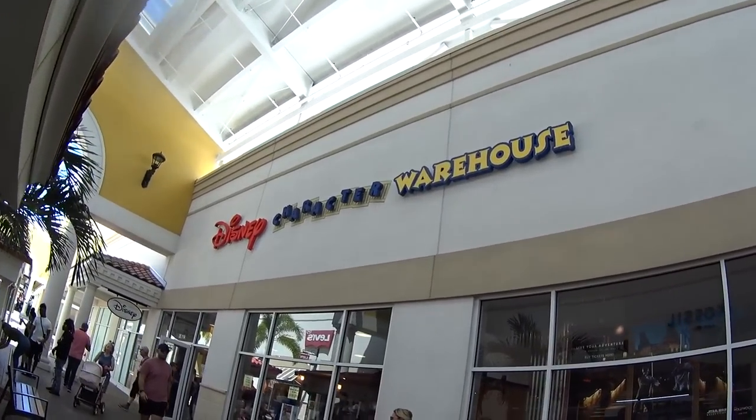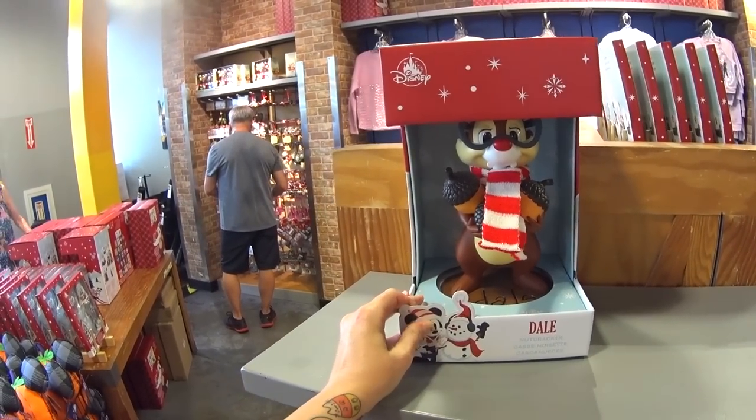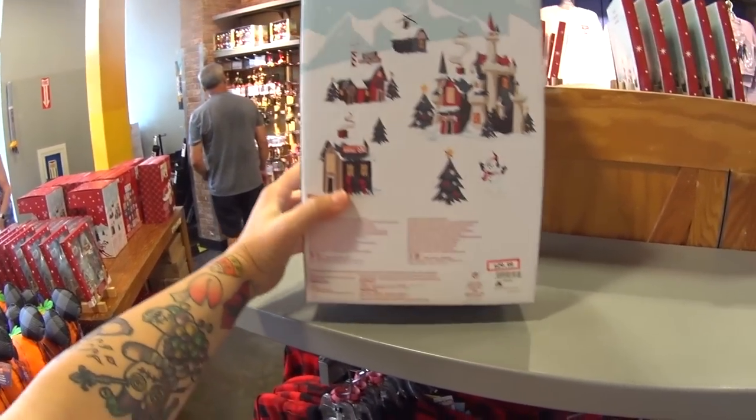About to head into the Disney Character Warehouse on International Drive. I just saw one of them since I walked in — it's funny because I saw one at the outlet last week but it was at the register, someone was checking out.